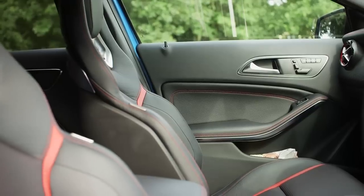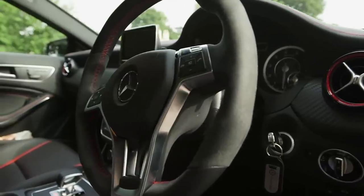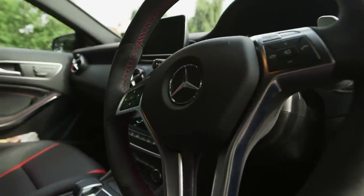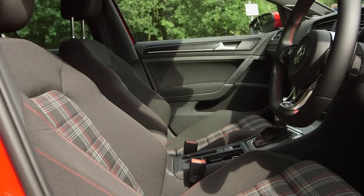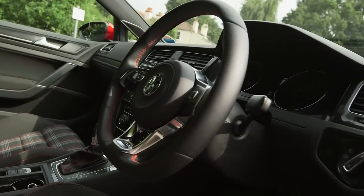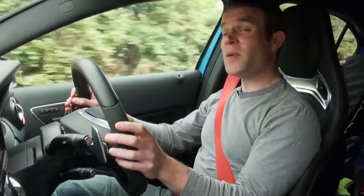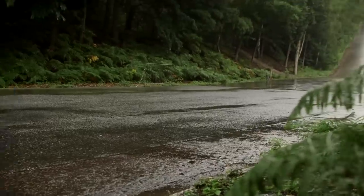I still think it looks great, especially from in here. I love the racing-style bucket seats and the carbon fiber-look dashboard. The Golf feels better built, but even with its retro tartan trim, it's a bit sensible and staid by comparison — and you could never accuse a car that sounds like this of being sensible.